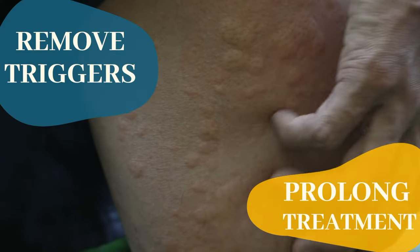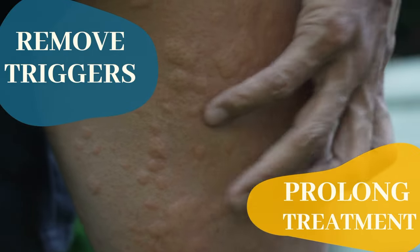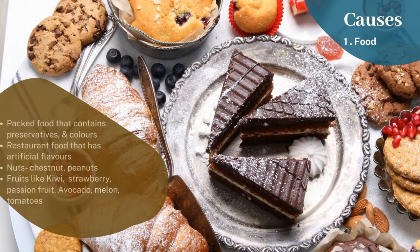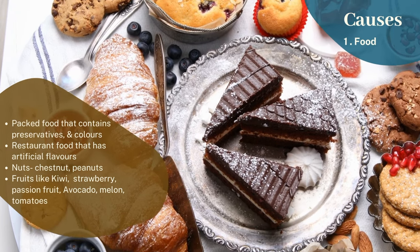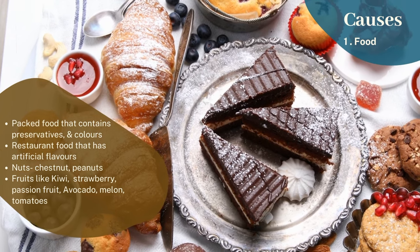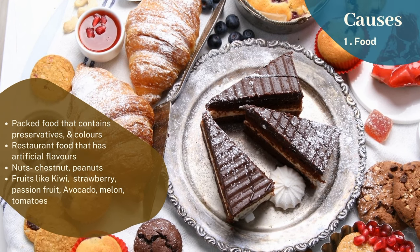There are two aspects of urticaria treatment: first, removal of the trigger, and second, consistent treatment. When it comes to triggers, the first one is food. Packed food containing preservatives and colors, or restaurant food with artificial flavors, are often common culprits. Seafood, nuts like chestnuts and peanuts, and fruits like kiwi, strawberries, passion fruit, avocado, melon, and tomatoes are other common causes.